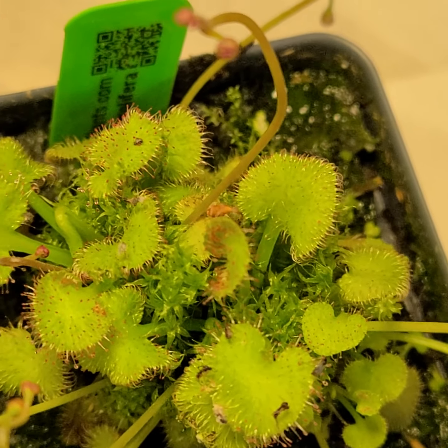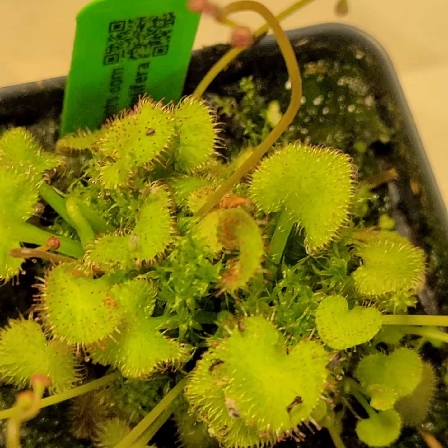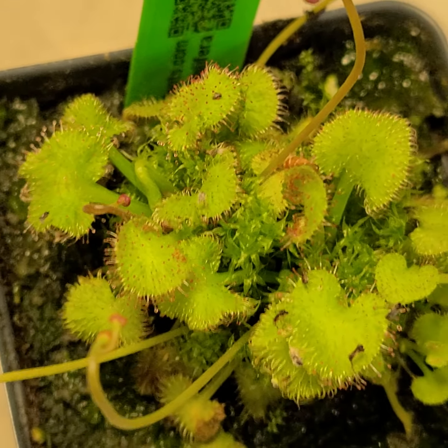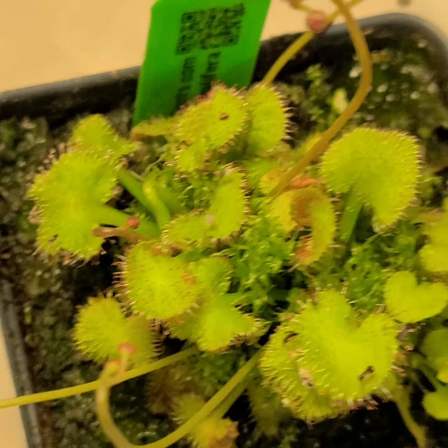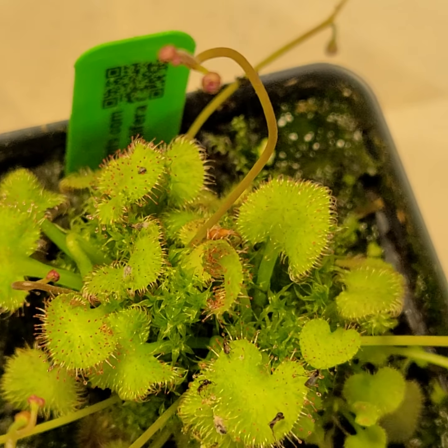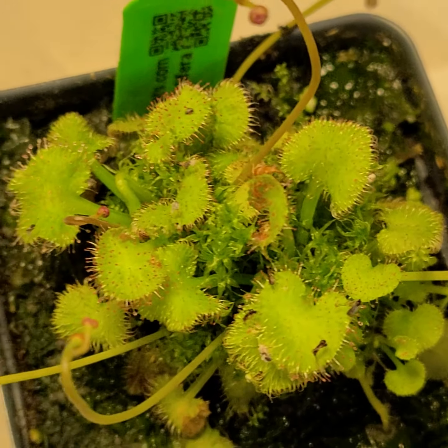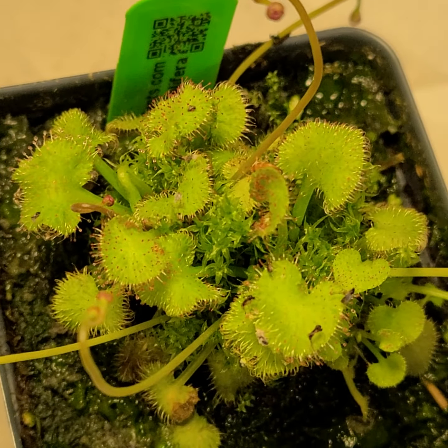Australia has a lot of interesting sundews — some very large-flowered ones and all sorts of varieties. Droseras often grow in poor soils, so they need a nitrogen source from somewhere else, and insects have lots of protein, which provides that nitrogen.